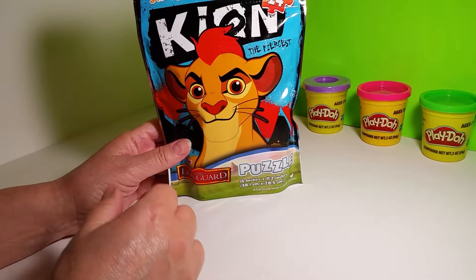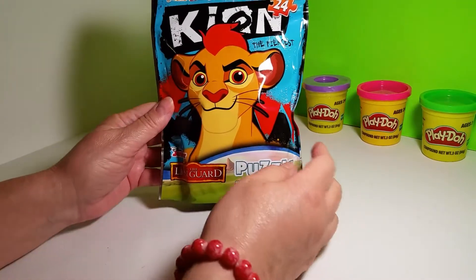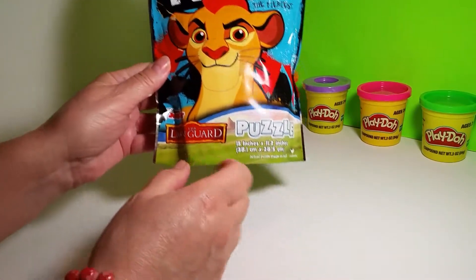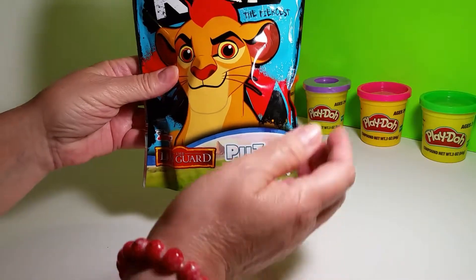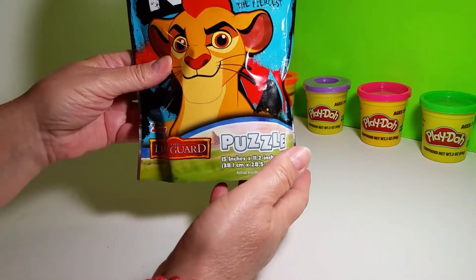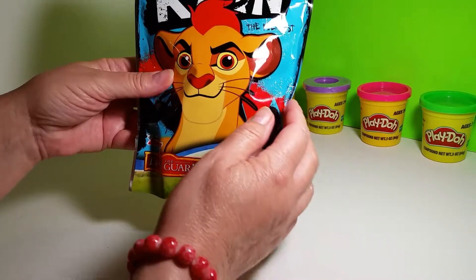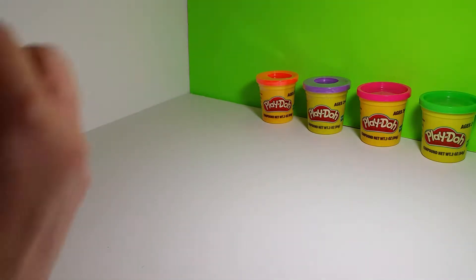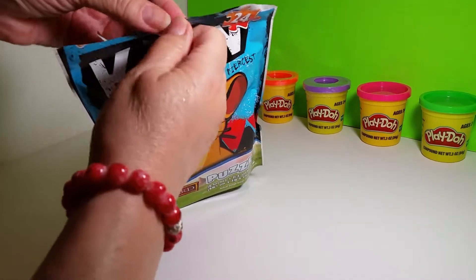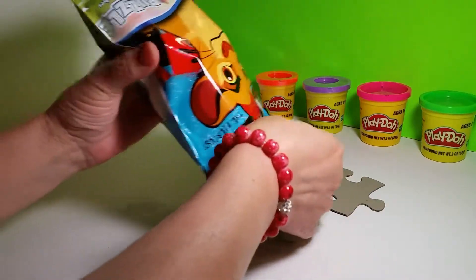Hi friends, welcome back. Guess what we're going to do. This is Dr. Limeade and I have the Lion Guard. Have you seen this movie? I haven't, but this is a puzzle and I wanted to put it together. So while I'm putting it together, you can tell me about the movie. Let's open it up here.